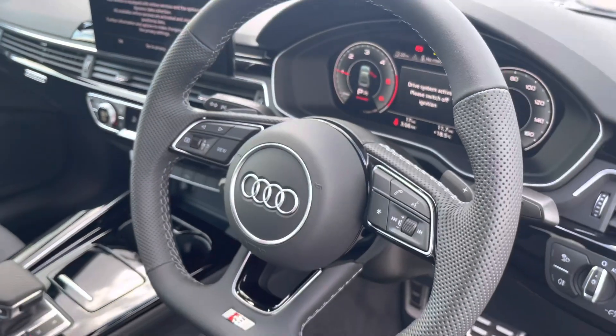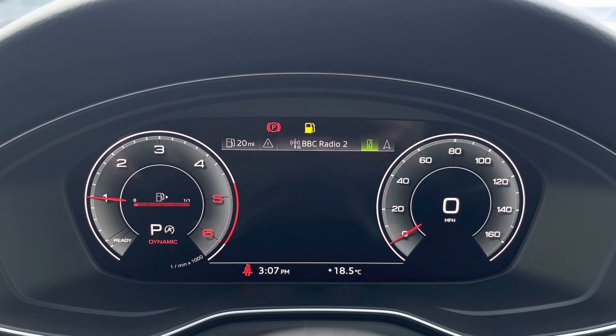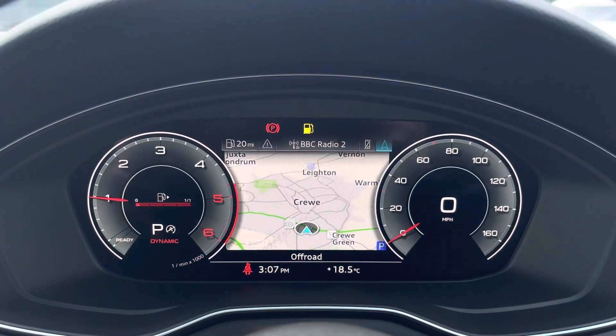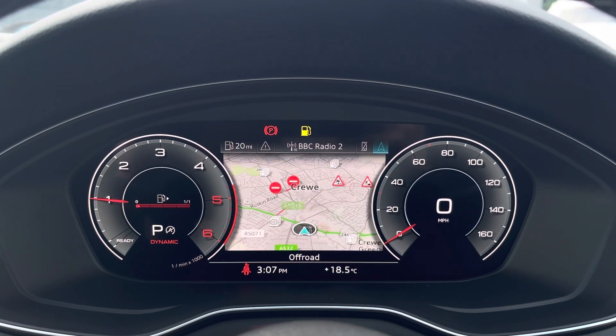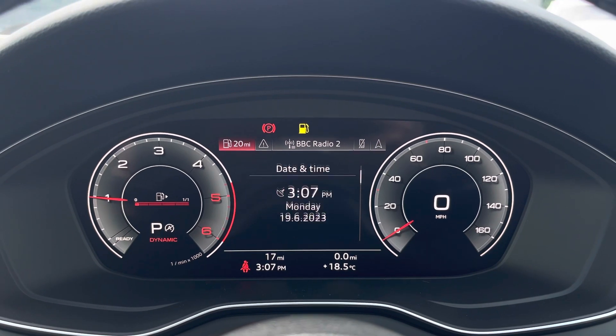On the steering wheel we have the virtual cockpit controls and hands-free telephone controls. Using the left-hand side controls, this allows the driver to easily customise the different displays on their virtual cockpit, and you can also zoom in and out of the speedometer and rev counter depending on what display and design you prefer.